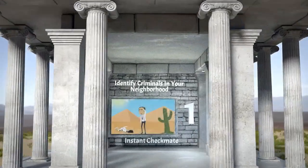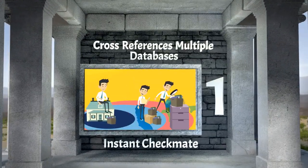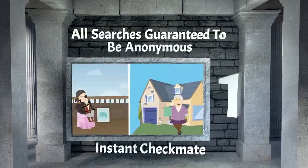Instant Checkmate is our fantastic number one solution. It can identify criminals in your neighborhood, it cross-references multiple databases, and all searches are guaranteed to be anonymous.